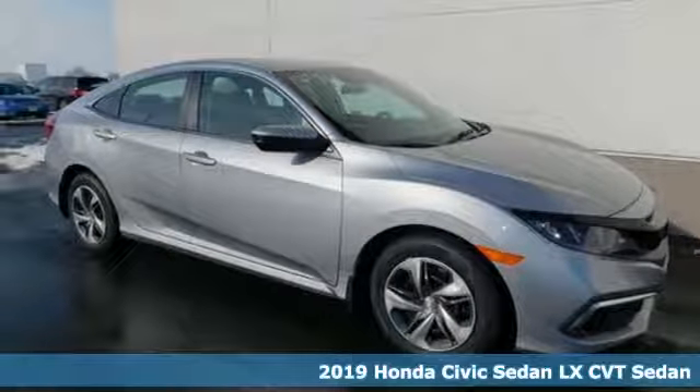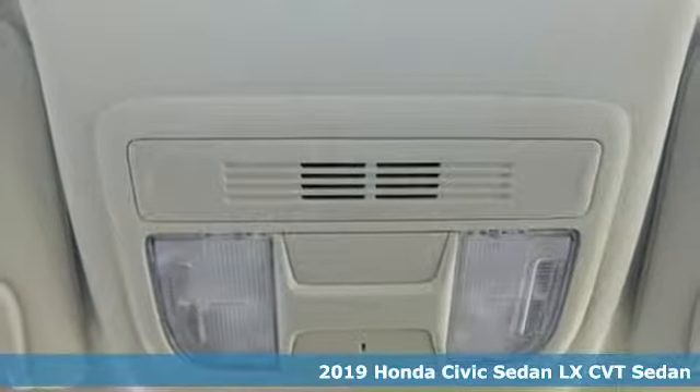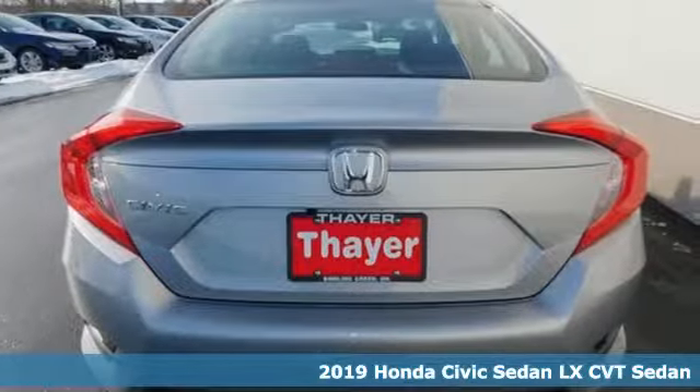Here's a new 2019 Honda Civic Sedan. Get more mileage out of every drive with this Civic, plus it offers an exciting list of features.